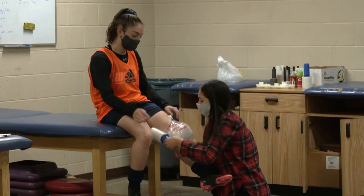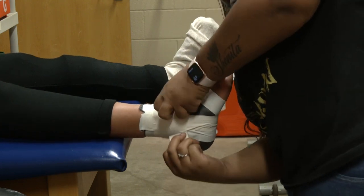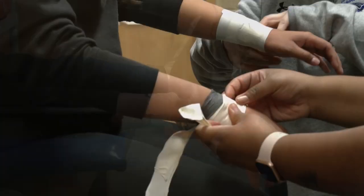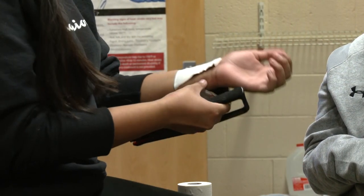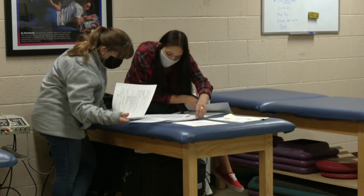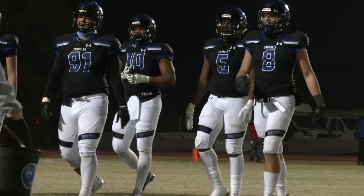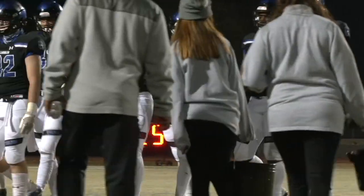Sports Med is a fun and interactive class where you get to learn about different background information about the medical industry. You get to learn about different types of injuries and how to prevent those injuries. You also get to learn about nutrition and a bunch of other fun things. In those classes, you get to earn different certifications. In Sports Med 1, you get to earn a CPR certification, and in Sports Med 2, you get to earn your OSHA 10 certification.